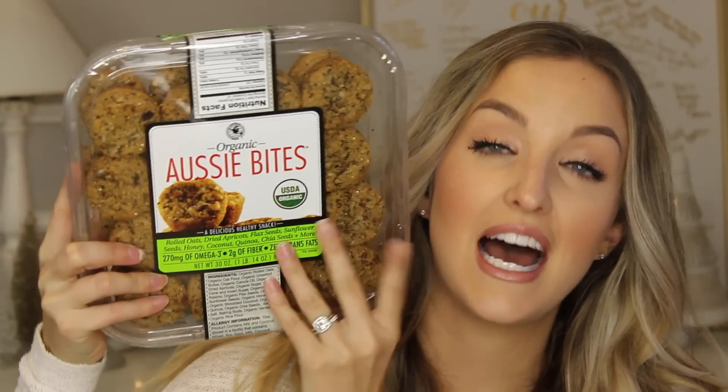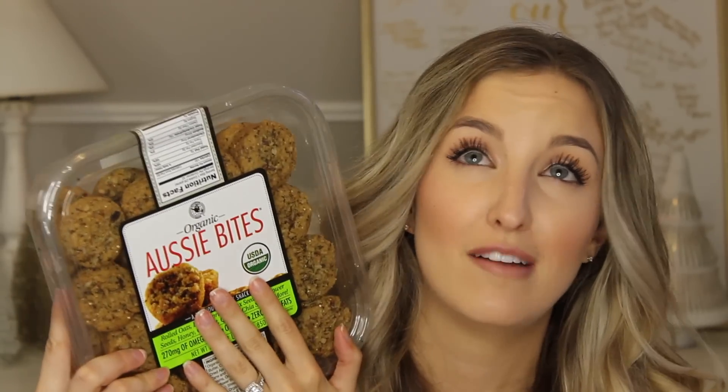The next thing I picked up were some Aussie Bites. I absolutely love these — they've made cameos in many of my What I Eat in a Day videos. They're called Aussie Bites because apparently there's a popular cookie in Australia that they're similar to. They're kind of sweet, so they can be a little treat, or you can crumble them on top of oatmeal — Matt really likes to put them in his oatmeal. The ingredients are rolled oats, apricots, flax seeds, sunflower seeds, honey, coconut, quinoa, and chia seeds, plus a little butter and some sugar. As far as a sweet little something goes, they're pretty good.